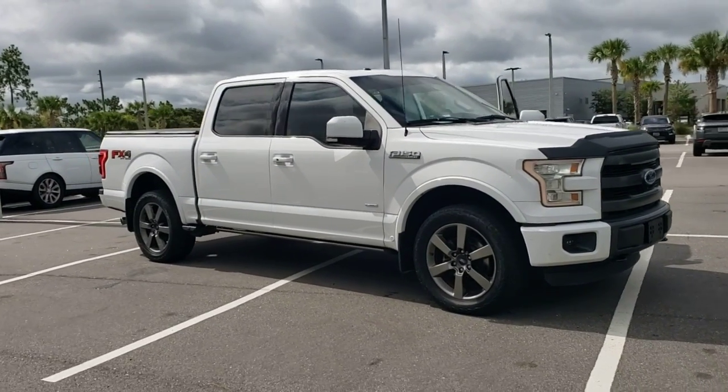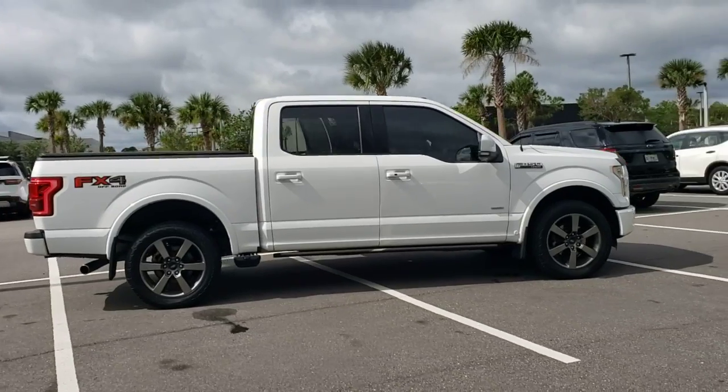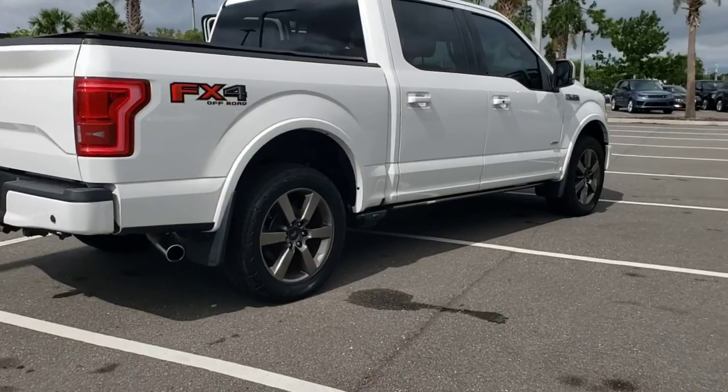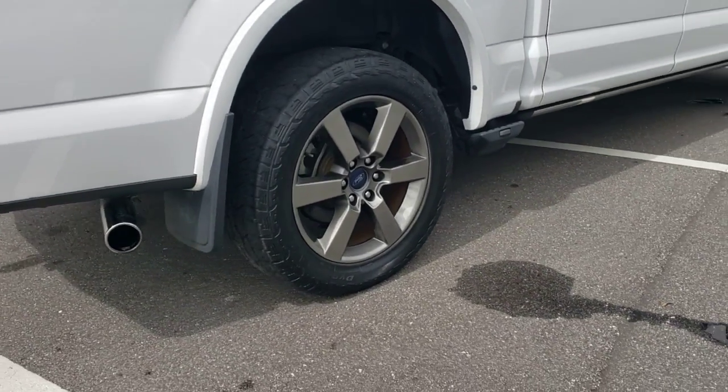Introducing the 2015 Ford F-150. With less than 50,000 miles on the odometer, this vehicle provides excellent value. Enjoy a new level of ease and confidence whether at work or play when you're in this F-150.